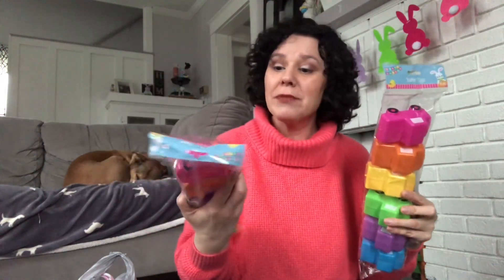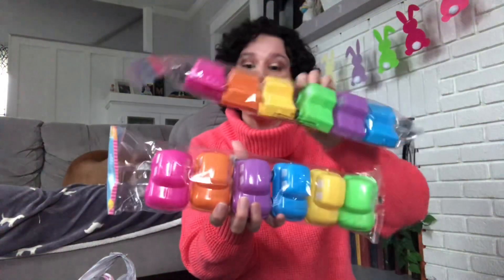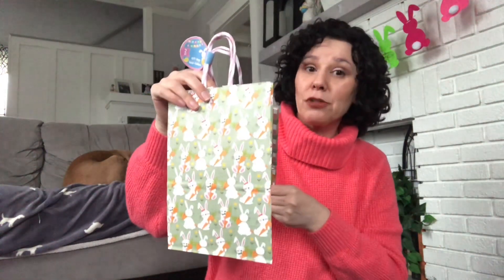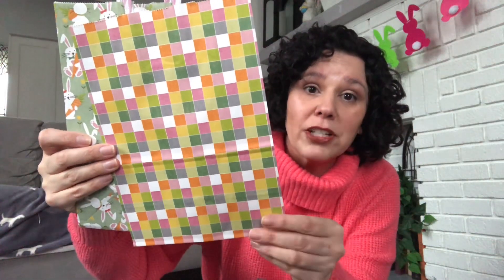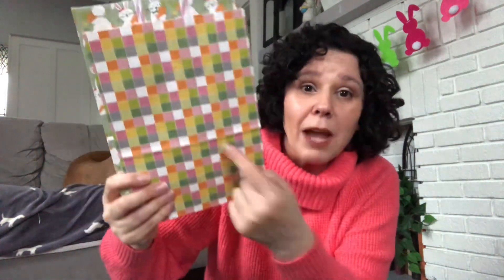Our son's teacher asked if each family could send in 12 filled Easter eggs. So I grabbed these fun cars — two packages because you get six in each pack — to send into school with him. I also grabbed these adorable Easter bunny bags. I absolutely love this bag; it would be so cute for planner decorating or junk journaling. It is a two-pack, so you do get two bags for $1.25. I think I'll use one of these to send those Easter eggs to school with my son.